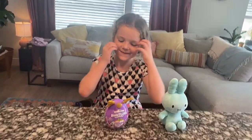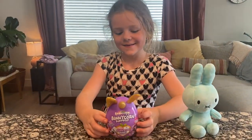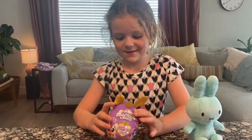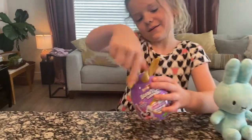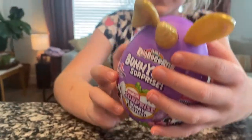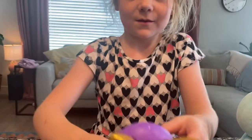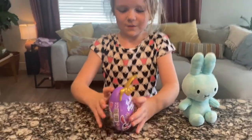Hi Charlotte. Hi. How are you today? Good. What do you have? A bunny corner. Cool. And I think that I picked this one because it looks like what you're in. And it says, find my mini and toy mini brand. All right.